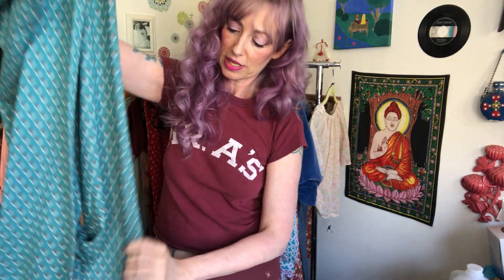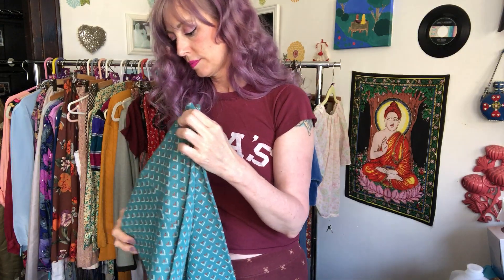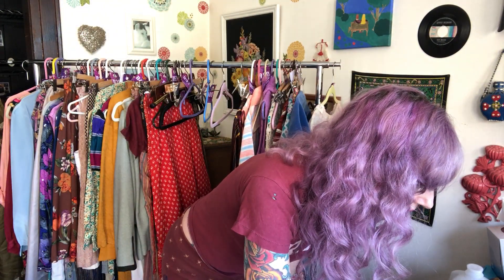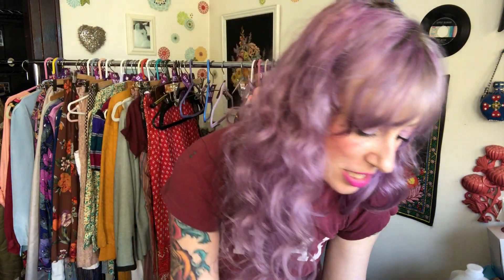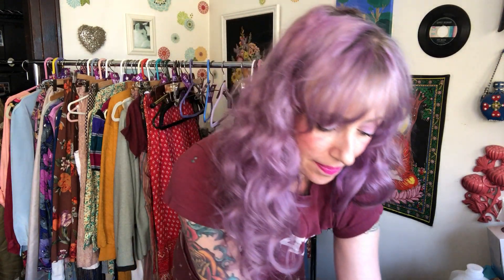I'm also very bad at noticing when things are being bid up during an auction. These pants sold for $15. I was a little surprised, but the buyer plans on taking them in anyway, so it worked out. I love those pants — I think they're amazing.